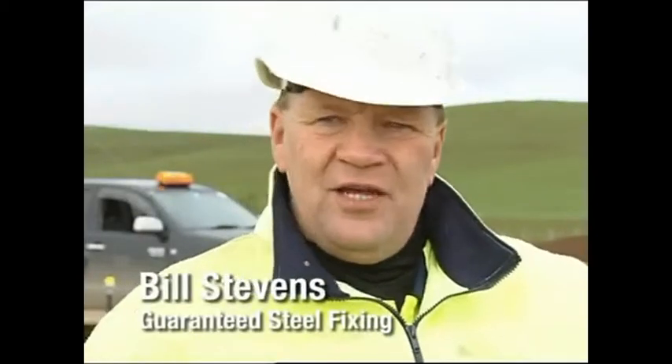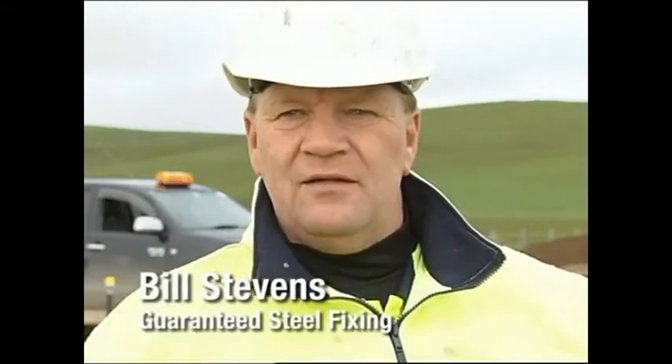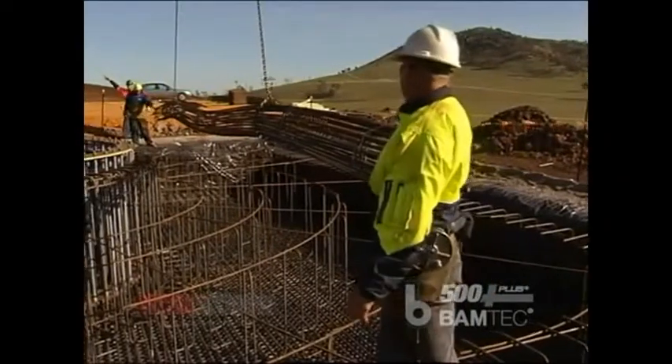This mat behind us here is 15.5 tonnes of loose bar. We have done two of these conventionally because they wanted to see the difference in ratio. It took six men till lunchtime to do one bottom mat, whereas with three men we can do it in about an hour and a half. On a good day we can do it in an hour.